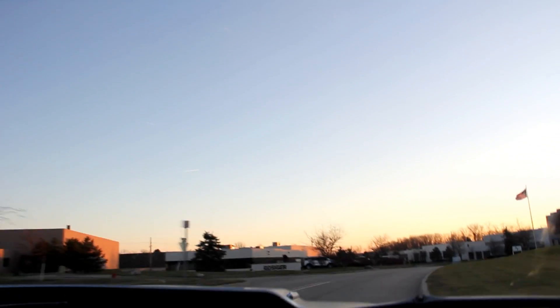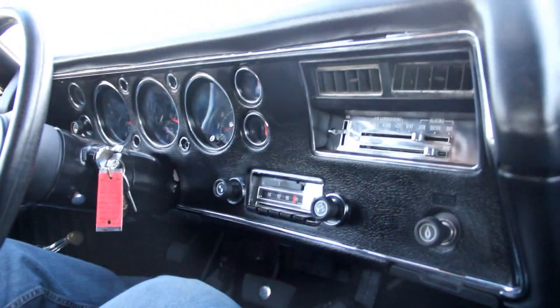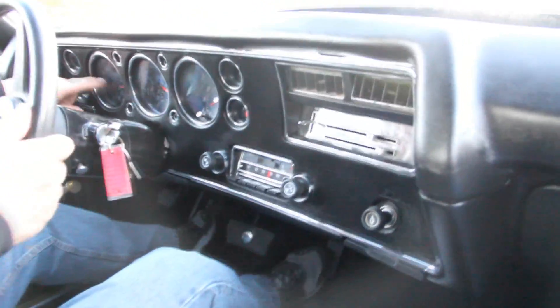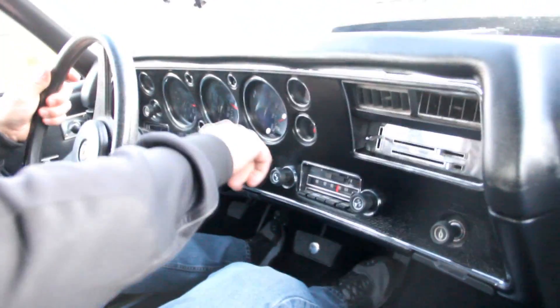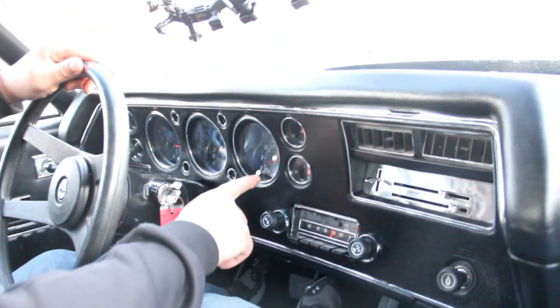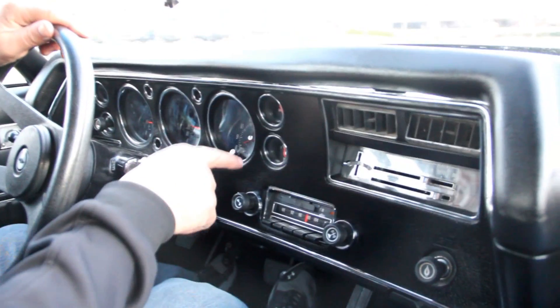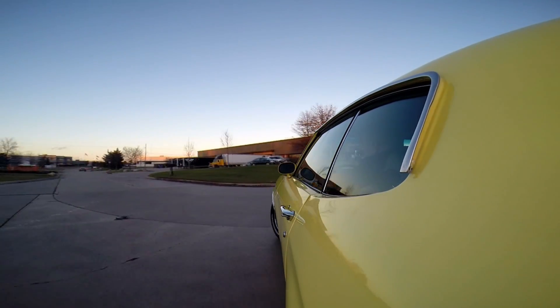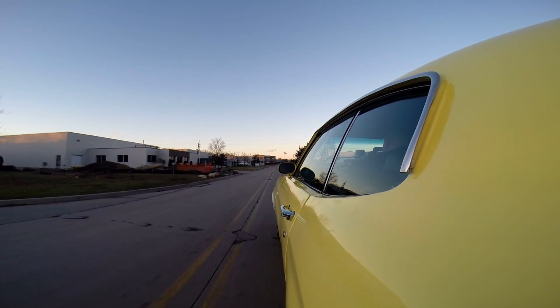We've got a radio working here. I've got the heat on because it's cold here in Michigan today. Heater's working good. We've got the tach working over here. Speedo's working. We got a clock here going tick-tock — not the right time but it is going round and round. I got a temp gauge, fuel gauge, amp gauge over here. Windshield wipers are wiping. We're going to bust a U-turn right here and see how she does. This thing is just like driving a brand new car. Now we're going to hit the hammer.